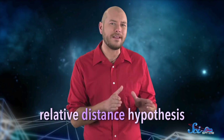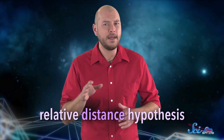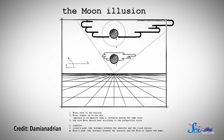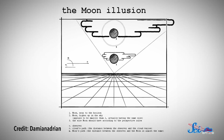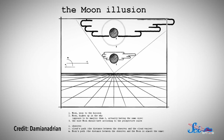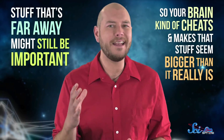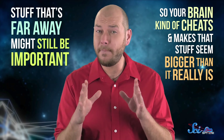The first, sometimes called the relative distance hypothesis, is based on a shortcut used by our brains. Over millions of years of evolution, our visual systems developed to associate things near the horizon with being far away. When you're standing on the ground, the horizon is literally the farthest thing you can see. But stuff that's far away might still be important, so your brain kind of cheats and makes that stuff seem bigger than it really is. And when you see the moon near the horizon, that little cheat makes it look a bit bigger than it should.